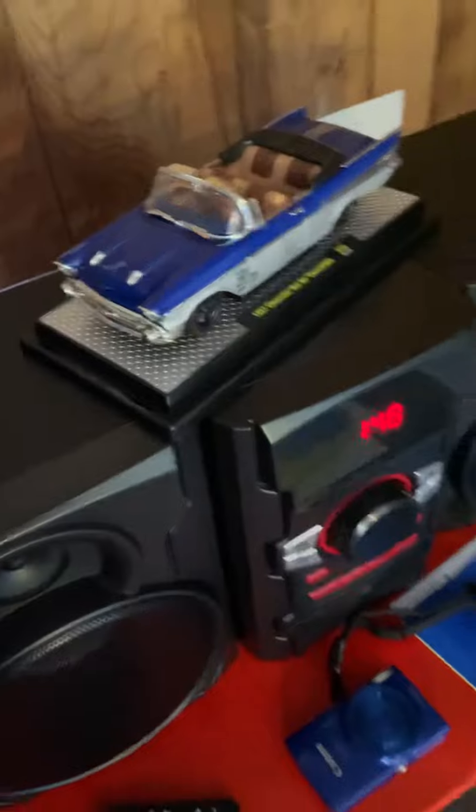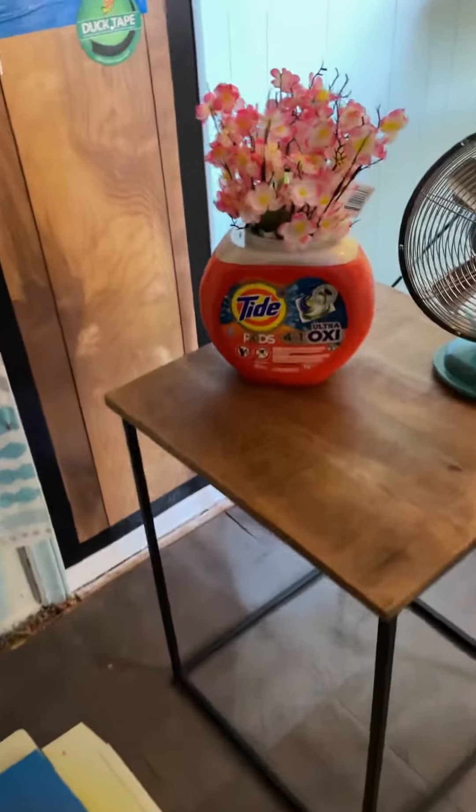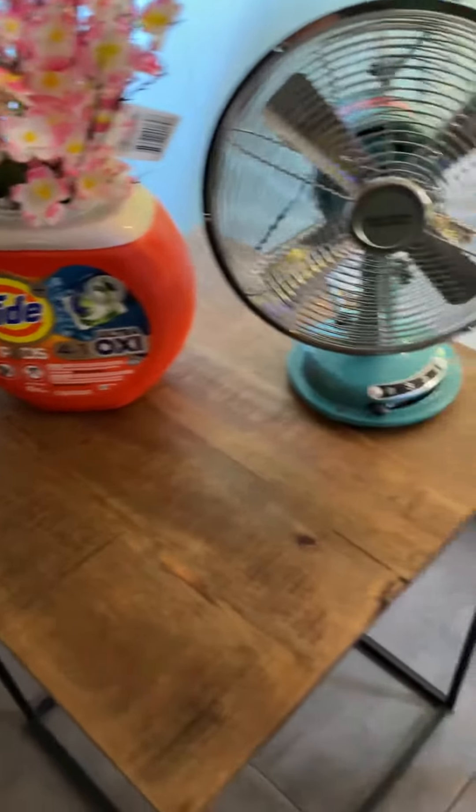There's my classic car on top of the stereo. I added this blue chair and made this little flower pot for the little table I put in here.